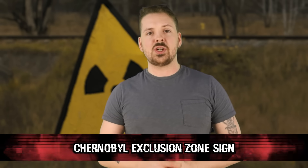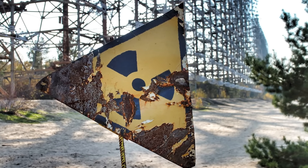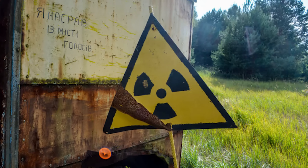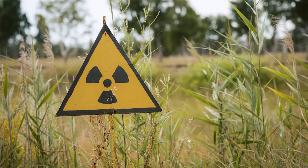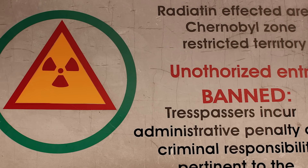Next up, we have the Chernobyl Exclusion Zone sign. Placed at the boundaries of the zone, it's a worn-out marker, weathered by time, warning anyone who approaches. The sign features the distinct trefoil radiation symbol — an unmistakable sign of the danger that lies beyond, marking the edge between safety and risk. It's surrounded by rusted gates and crumbling walls, signifying the transition from the familiar to the forbidden. The Exclusion Zone sign is a tangible reminder that the invisible dangers of radiation are still very much present. Crossing it without caution could lead to exposure to radioactive contaminants — though apparently people jump over it all the time to do graffiti inside the area.